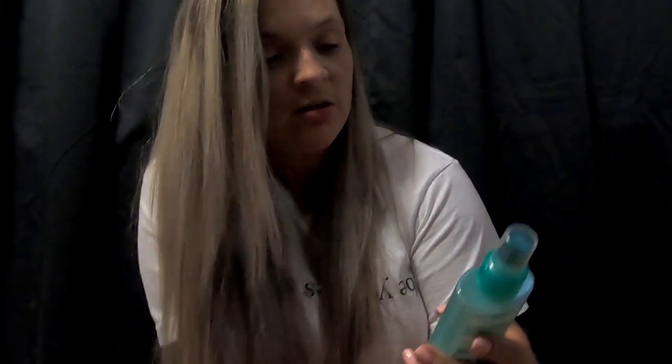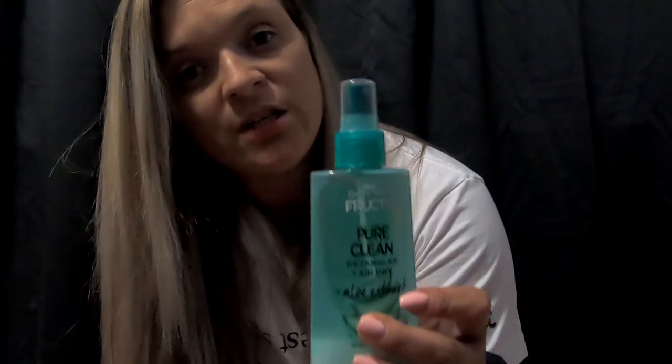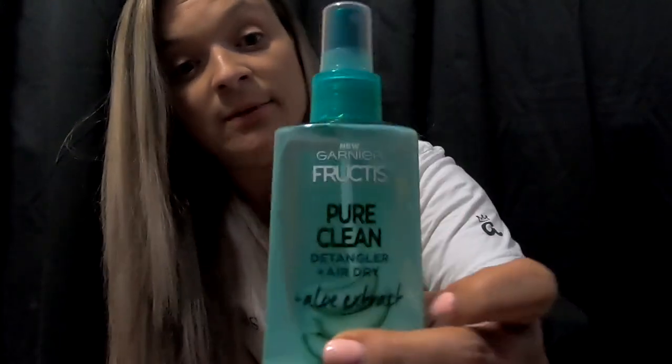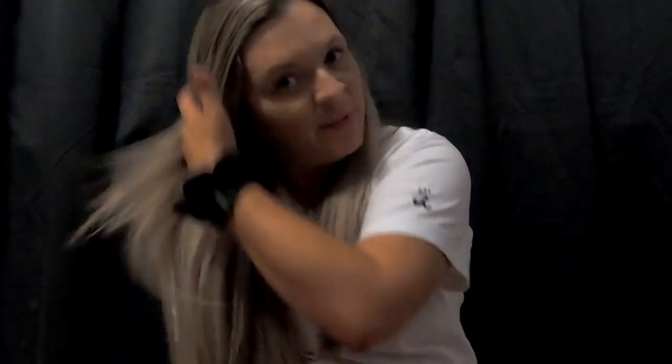I also use this detangler and air dry product — it helps your hair dry quicker without having to use heat. I really like it, it actually does work. I have really thick hair, even though I get my hair thinned out about once a year because my hair is so thick it contributes to the migraines I get. But that stuff really does help with air drying.